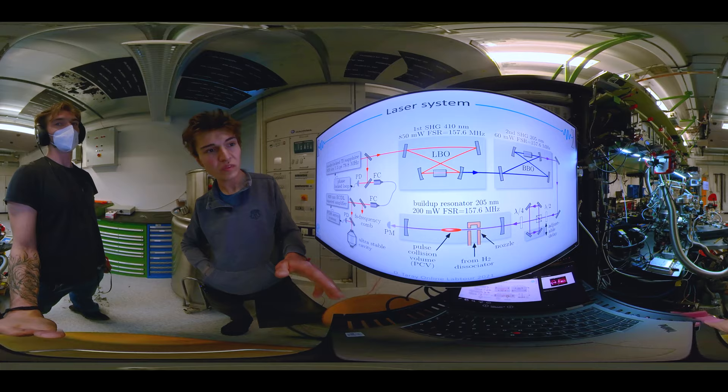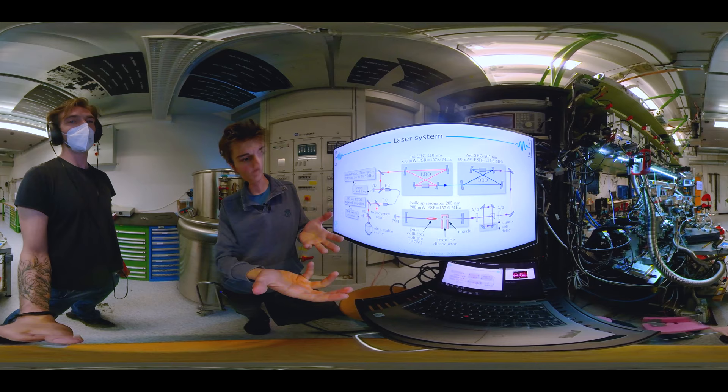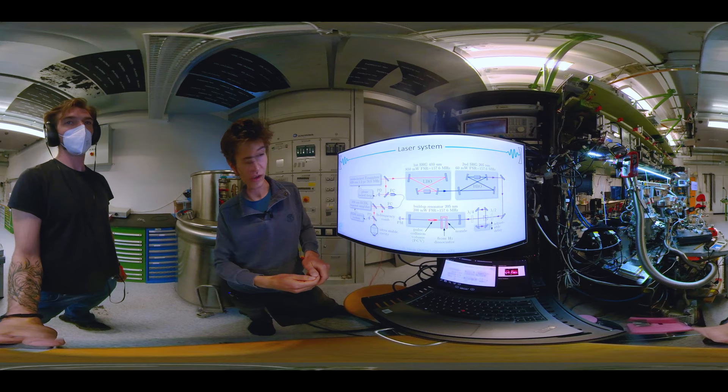This is a sketch of our setup. What we need is a frequency comb at 205 nanometers, and then we want to place atoms in the pulse collision volume between the two pulses.